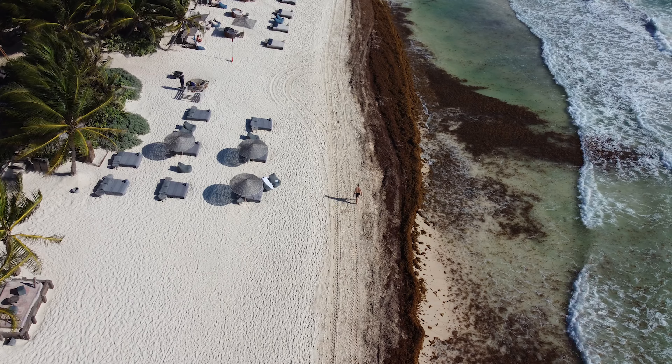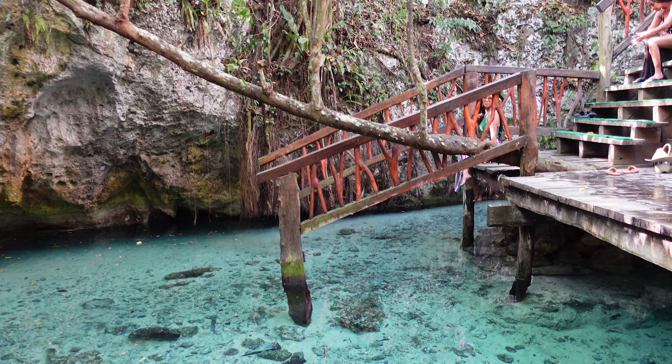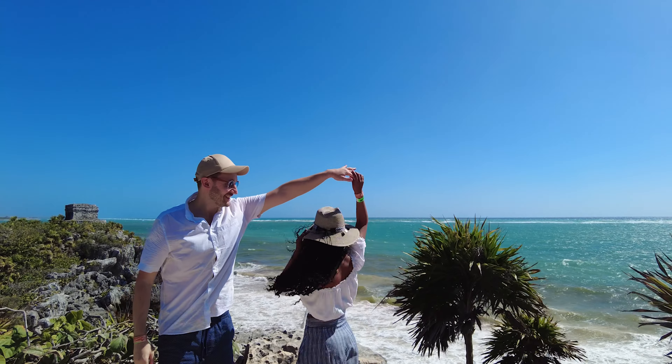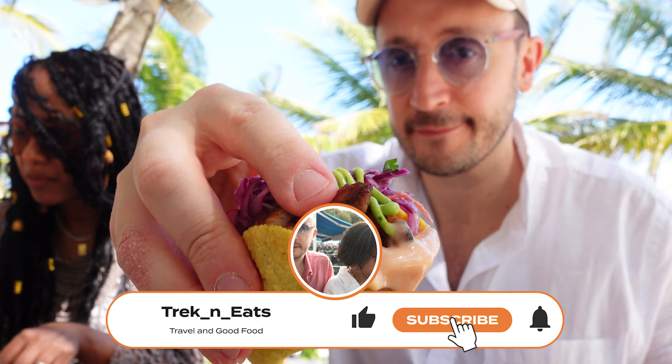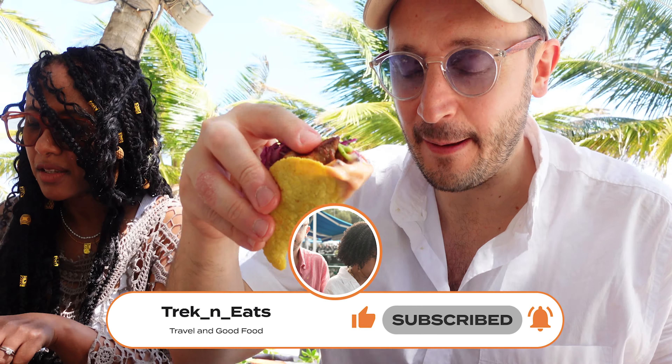Ciao friends, we are Andrea and Ravi. In this episode we will share with you our five-day itinerary in Tulum, including excursions, shopping, restaurants and bars. If you haven't subscribed yet to our channel, please consider doing so before we jump into this.